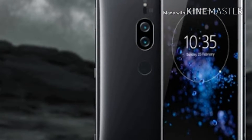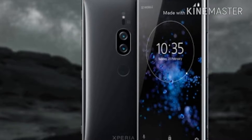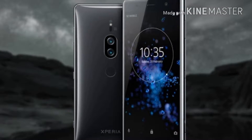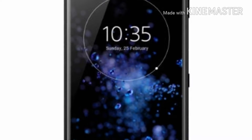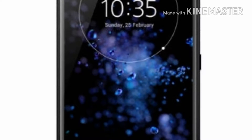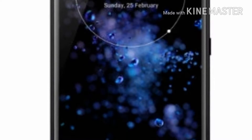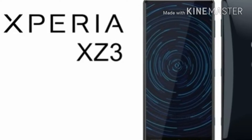It will feature a Snapdragon 845 processor and come in two variants: one with 6GB of RAM and 64GB of internal storage, and a second with 6GB of RAM and 128GB of internal storage. Both variants include a microSD card slot and a 3240mAh battery.